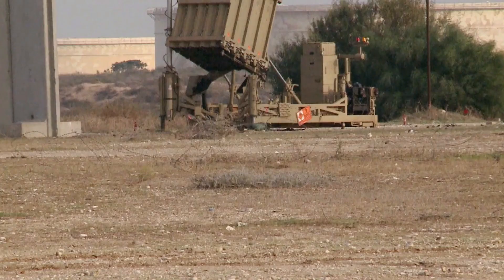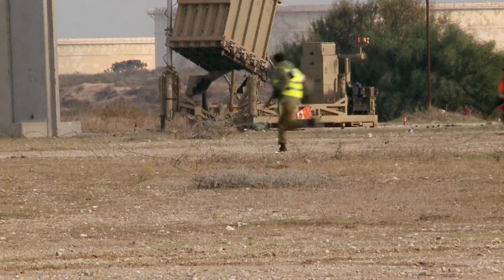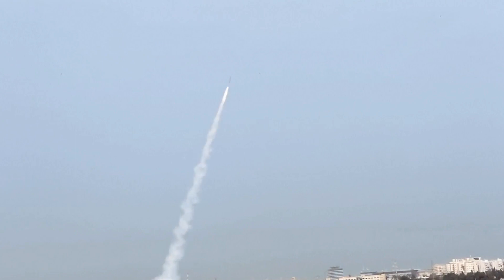The Iron Dome can protect cities and important targets against massive missile and rocket attacks or artillery barrages. The system can simultaneously track hundreds of incoming threats and engage them. It has a discrimination capability — it ignores missiles and rockets that do not pose any threat and fires only at those that would have landed on populated areas. The system can operate day and night and in adverse weather conditions.